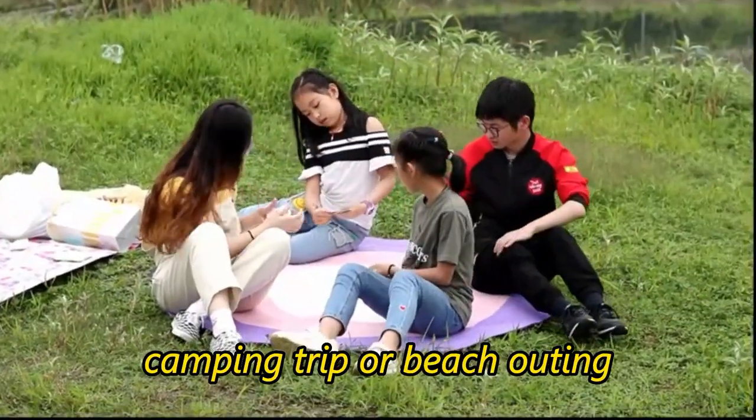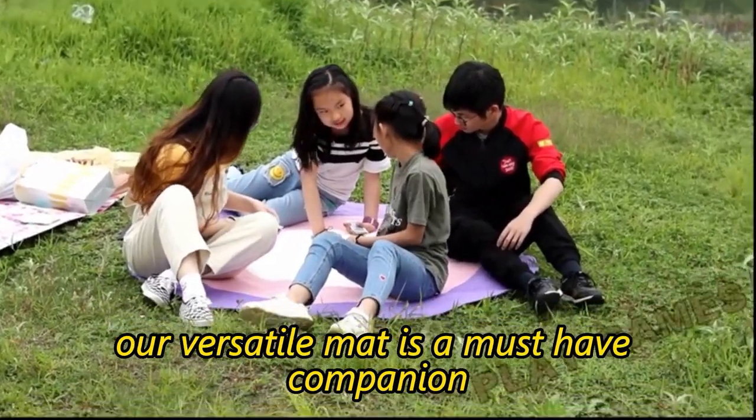Whether it's for a family picnic, camping trip, or beach outing, our versatile mat is a must-have companion.